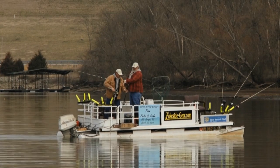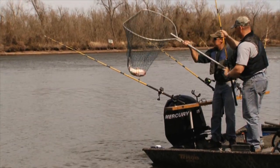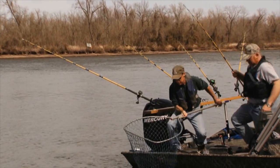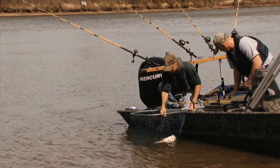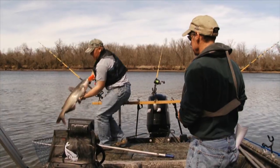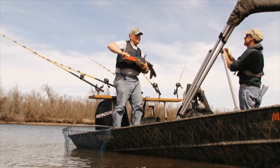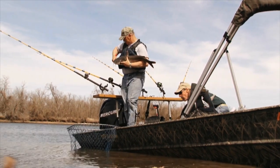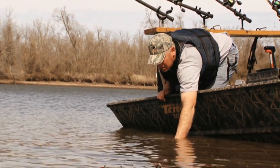The bigger fish should be preserved. You have to properly handle them or they won't survive. Missouri is a great place to fish. Many anglers prefer to do CPR — catch, photograph, and release. Learning the best ways to catch, handle, hold, and release catfish will reduce stress and increase survival of released fish.